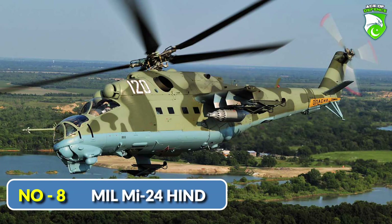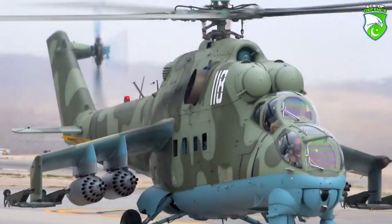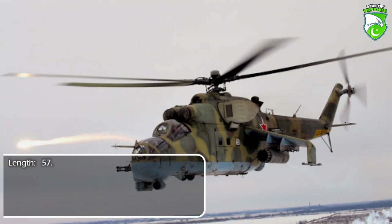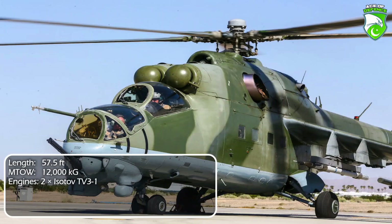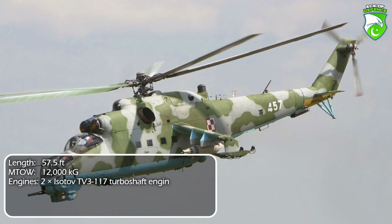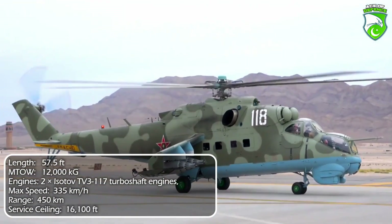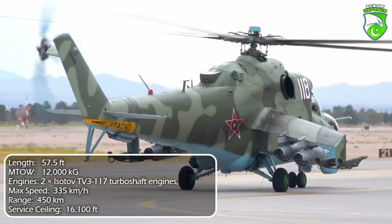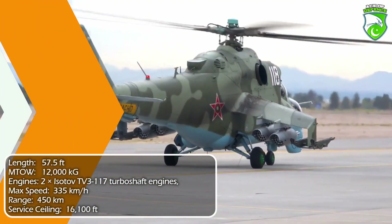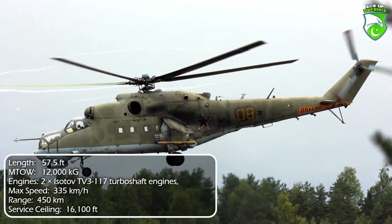Number 8: Mil Mi-24 Hind. The recurring aerial image of Asian and African conflicts for the past 40 years, the aging design is a multifunctional platform used by countless nations and paramilitary groups. The Mi-24 is to helicopters what the AKM is to assault rifles — a Cold War classic with incredible staying power. An attack-slash-transport helicopter hybrid, it is far larger than succeeding designs, heavily armed and armored, though less nimble by today's standards, yet still relevant today.